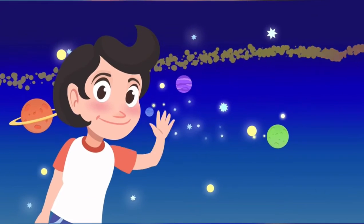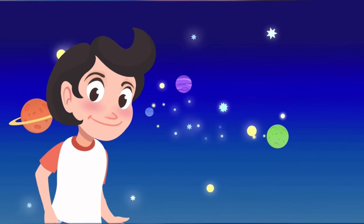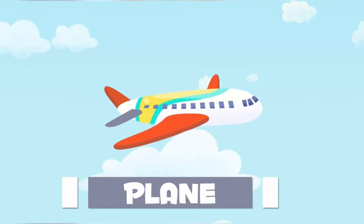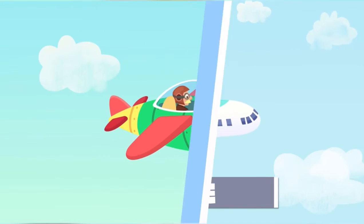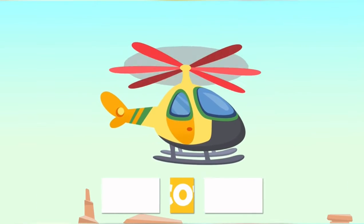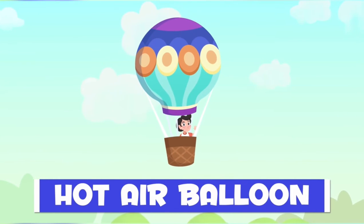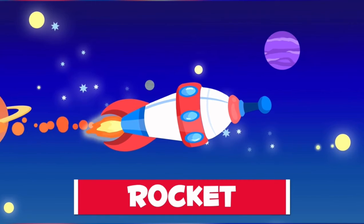Very good listening, Kindergarten. Let's learn the words together. Plane. Small plane. Helicopter. Hot air balloon. Rocket.